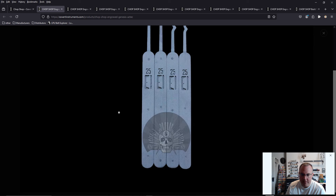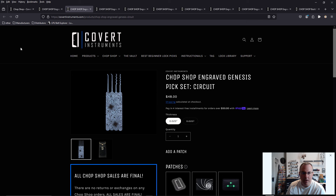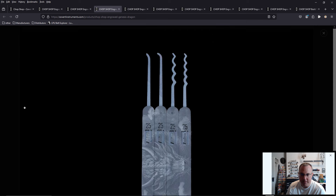First, we have the Covert Instruments emblem with the skull and the bypass tools and picks in the background — it's basically the Covert Companion. That's so cool. Then we also have the engraved Genesis pick set with the microchip design. I actually really like this one. This is probably what I'm going to get. I grew up watching the movie Hackers, and I'm the worst with computers — go figure. Maybe it's because I watched that movie growing up and thought that's how computers work.